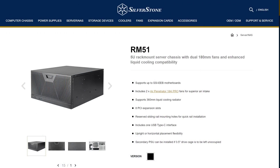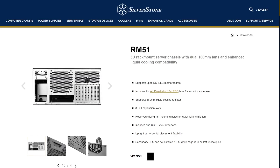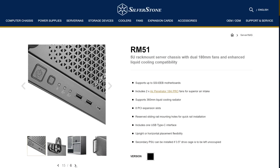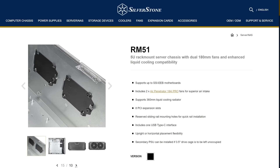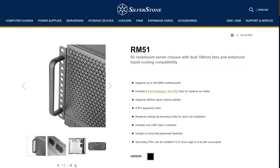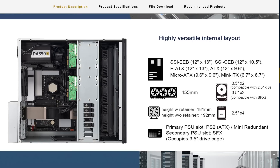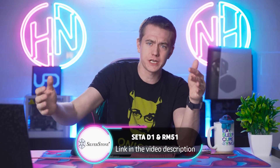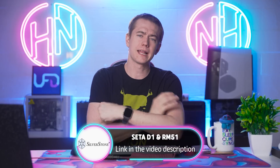If you want more than that, Silverstone also has their RM51 5U rack-mount server, which fits modern components, eight PCIe expansion slots, supports 360mm coolers, and has support for their Air Penetrator 184i Pro fans for tons of airflow. It includes handlebars and swivel mounts so you can use it as a 5U rack server chassis or stand it up as a tower. Big thanks to Silverstone for sponsoring today's video.